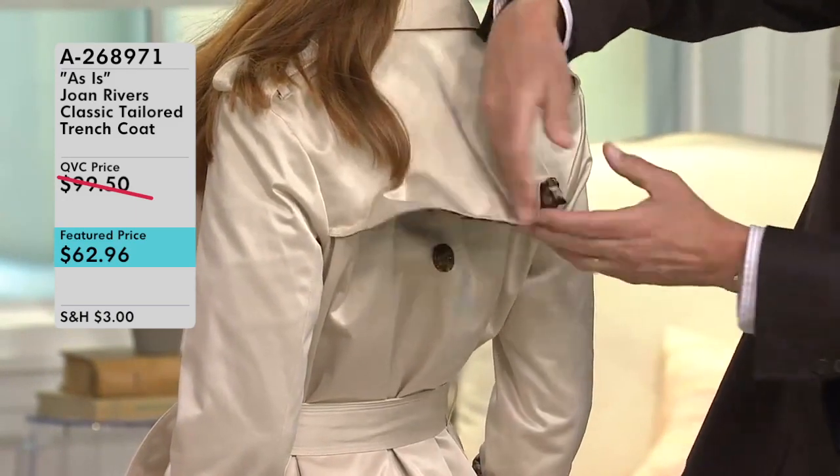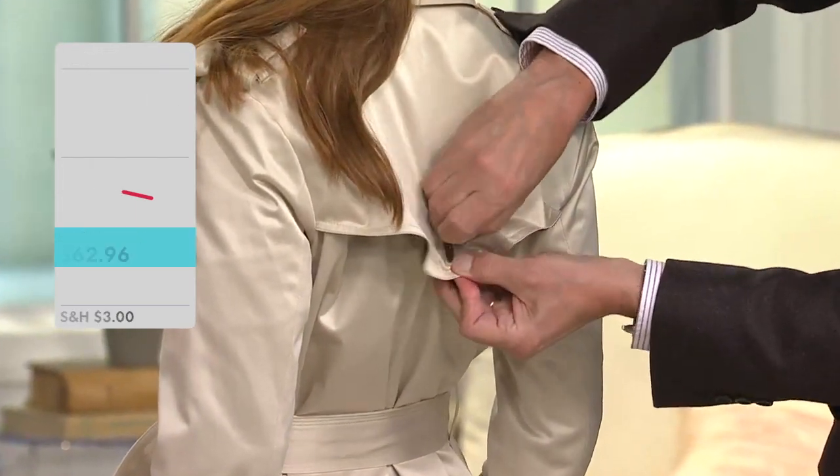It's available in all different colors. It's double breasted and has a really fun animal print lining — perfect for spring.